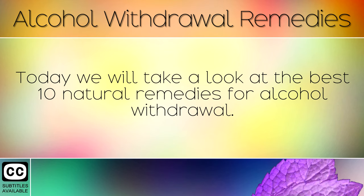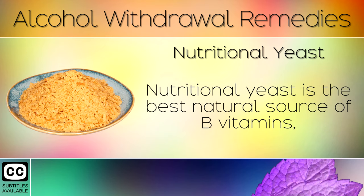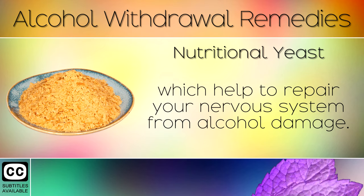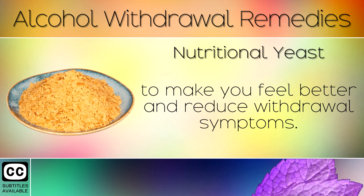Remedy 1: Nutritional Yeast. After you quit drinking, your brain chemistry and body has to go back to normal. Nutritional yeast is the best natural source of B vitamins, which help to repair your nervous system from alcohol damage. Eat unfortified nutritional yeast flakes every single day to make you feel better and reduce withdrawal symptoms.